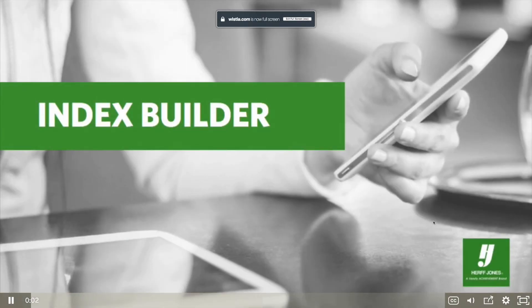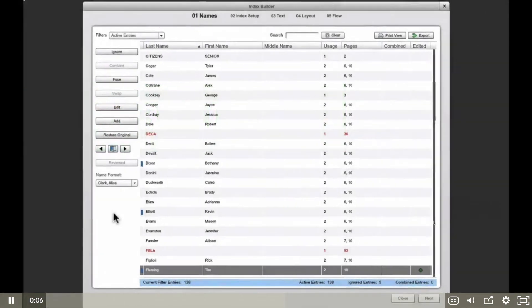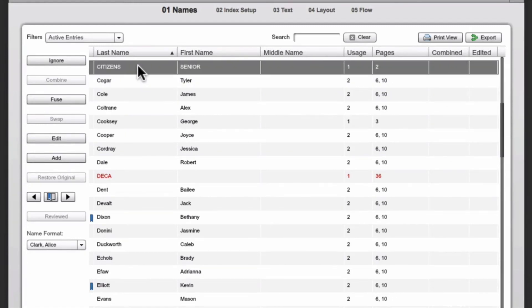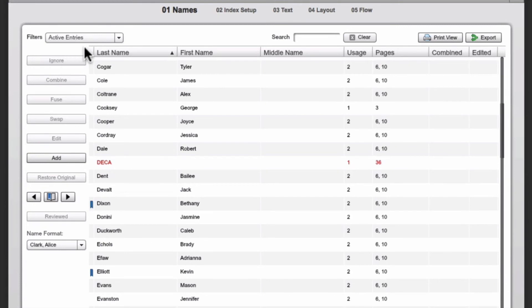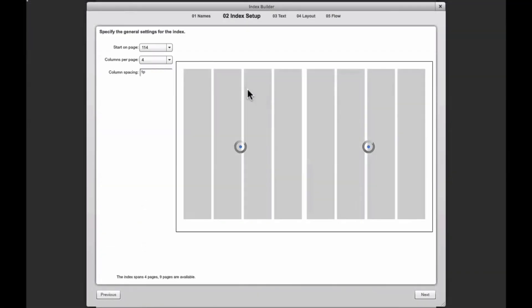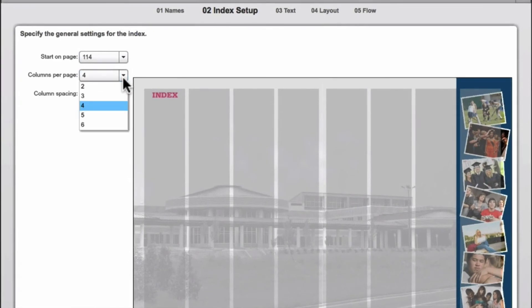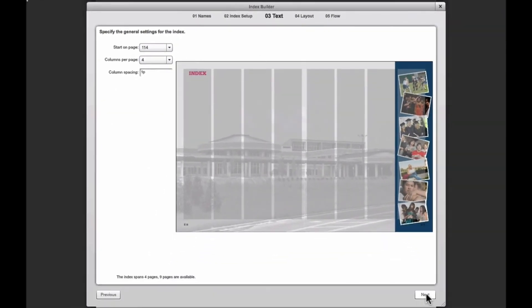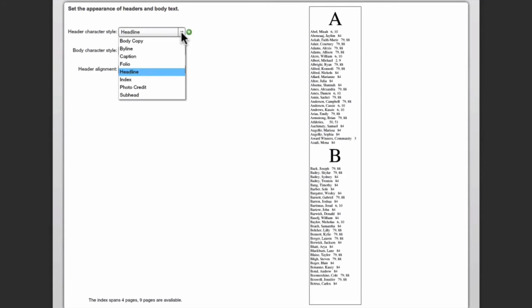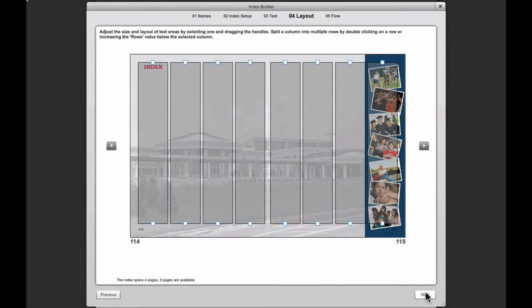The index builder wizard makes it easy to build and flow a complete and accurate index in five steps. Step one: names. The hardest part is done for you as index builder automatically catches anything it thinks you'd want to include in your index, which means the work becomes an editing task, not a sorting-through-every-page task. Once it creates the list of entries for review, you edit the list to make any desired changes, merging duplicate entries or specifying anything you don't want indexed. Step two: index setup. Simply choose where the index should start in your book, how many columns you'd like, and column spacing options. Step three: text. Determine which font to use for the header and how you want it aligned, and choose or create a character style for the index entries.